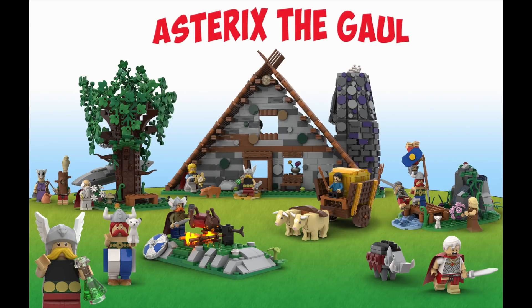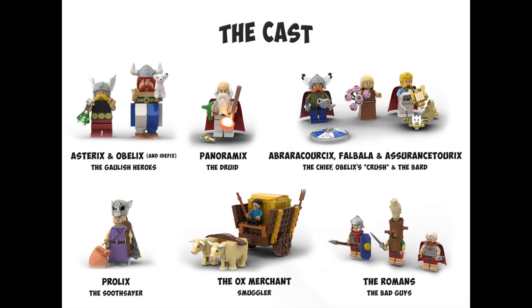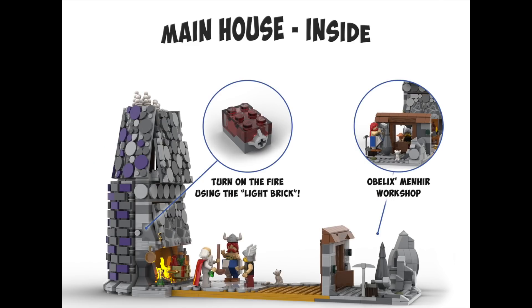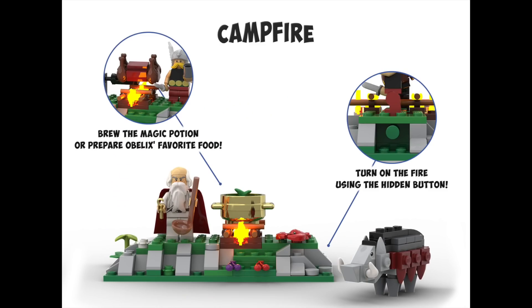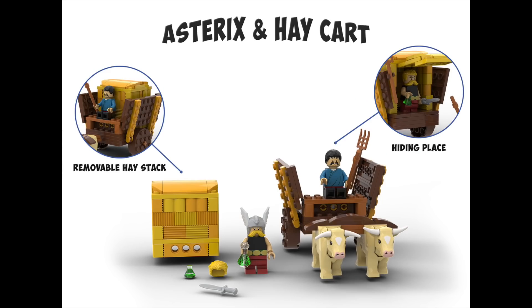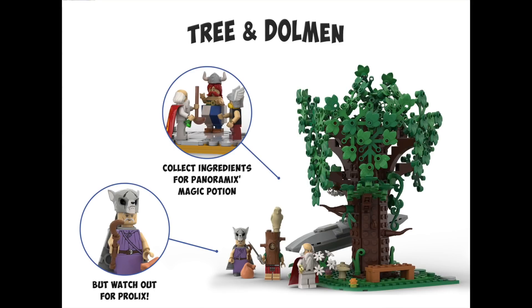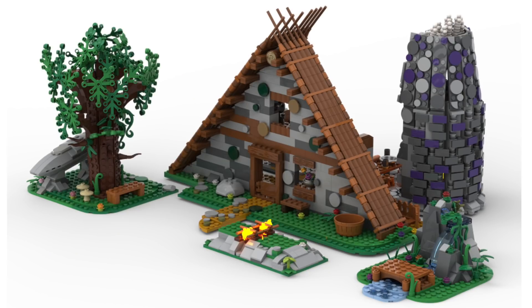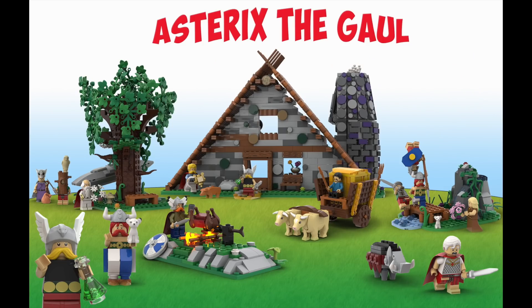In LEGO Ideas news, the Asterix the Gaul project was the latest to reach 10,000 supporters on the platform. The project is based on the classic comic series. The main build features a house with tons of great detail on the outside with rock and stonework. The designer did a great job packing in detail and elements to play out the story, not to mention a lot of modularity and tons of characters to really bring it to life. With already a ton of competition in this next round, we'll have to wait and see how this one does.